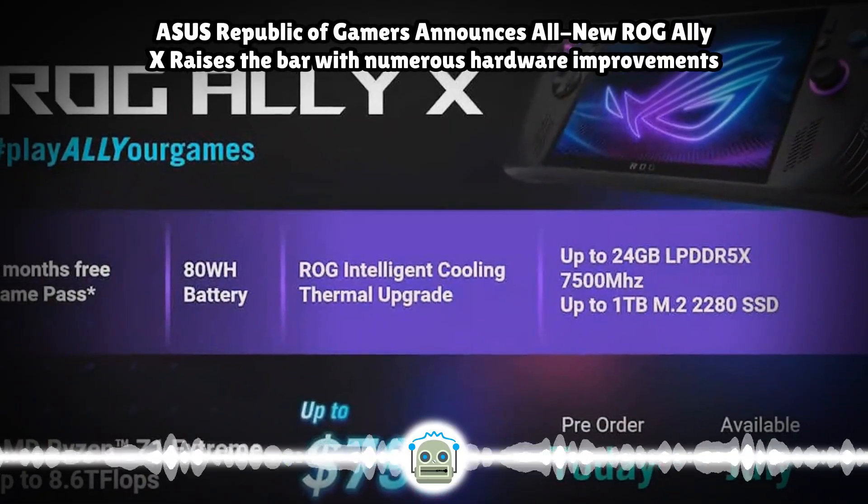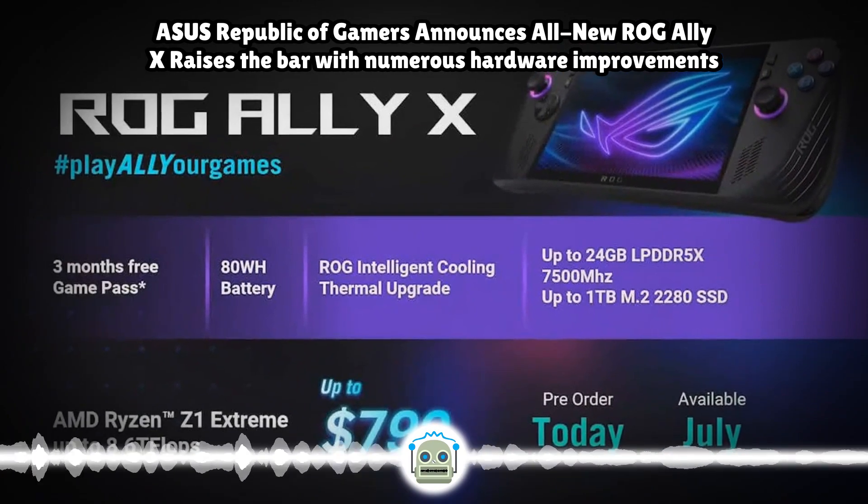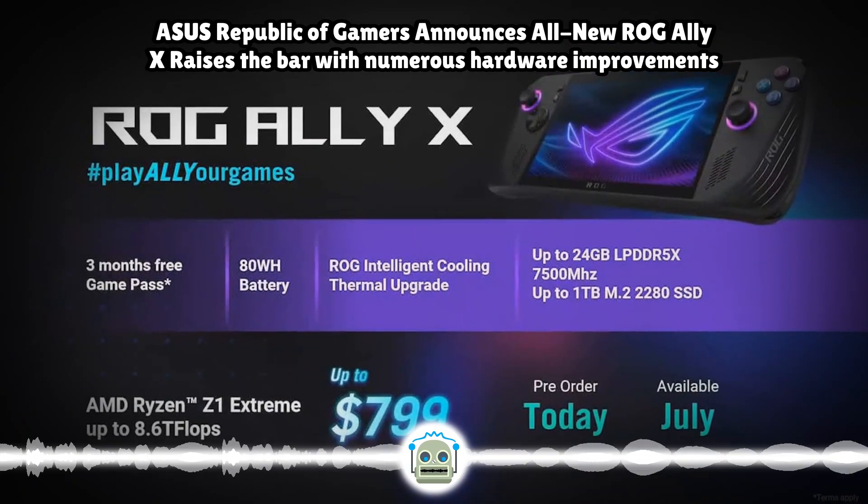ASUS Republic of Gamers, ROG, today announced the ROG Ally X, a new model of its popular ROG Ally handheld game console.